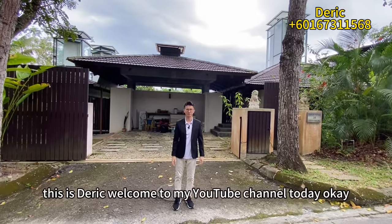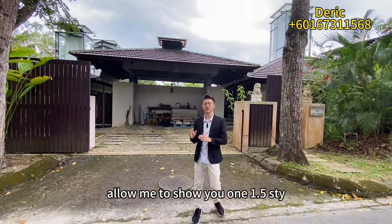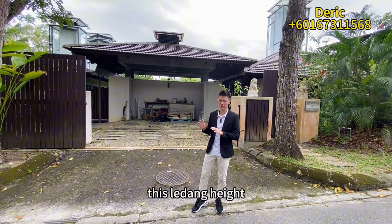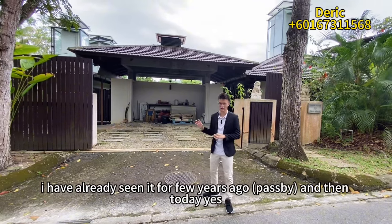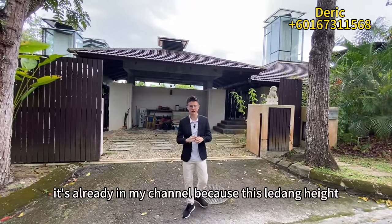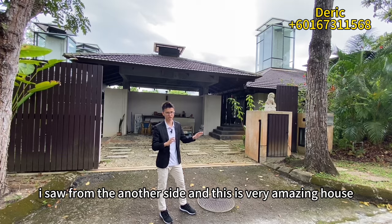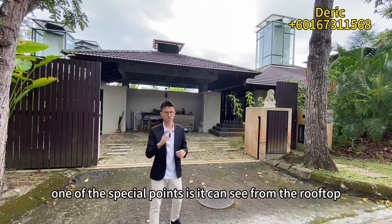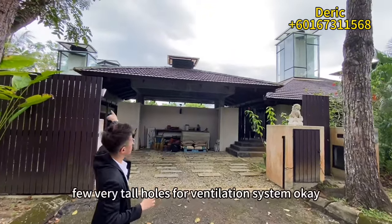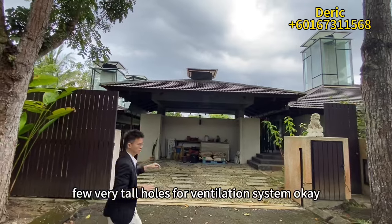Hi everyone, this is Eric. Welcome to my YouTube channel. Today I'm going to show you a one-and-a-half storey villa in Le Dang Haidt. I've seen this property a few years ago and it's already featured in my channel, because I saw it from another side. It's a very amazing house and I love it very much. One of the special points is you can see from the rooftop there are actually a few very tall holes for the ventilation system.